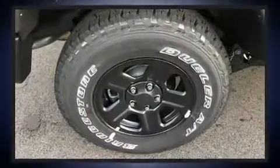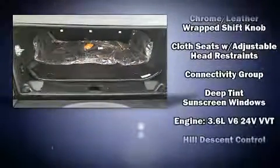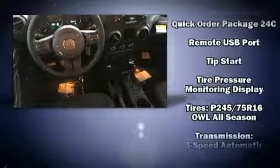Jeep also prioritized safety and security with features such as dual front impact airbags with occupant sensing airbag, integrated rollover protection, traction control, brake assist, ignition disabling, and four-wheel disc brakes with ABS.